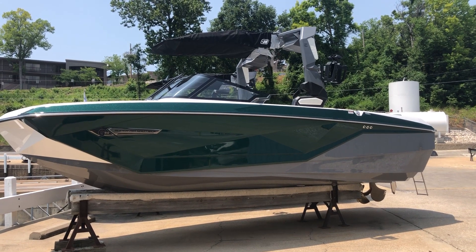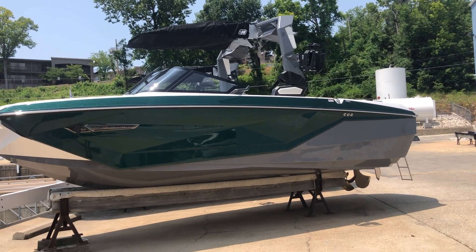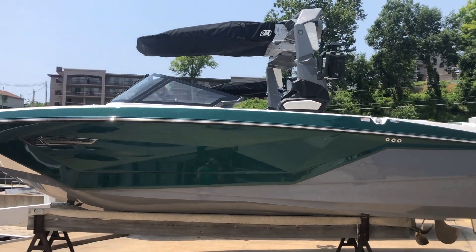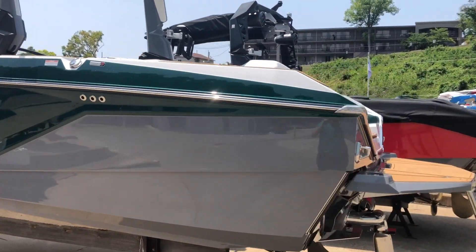This boat is specked out with the emerald green metal flake and the titanium gray exterior. This one is built with the power tower and the board racks up there. Let's climb aboard and check this boat out.